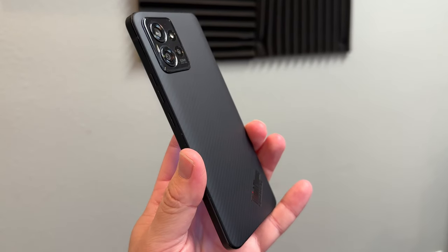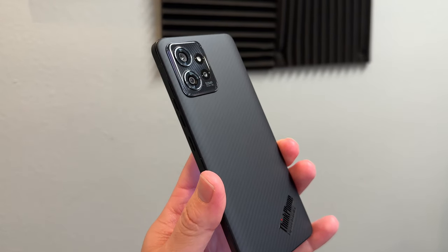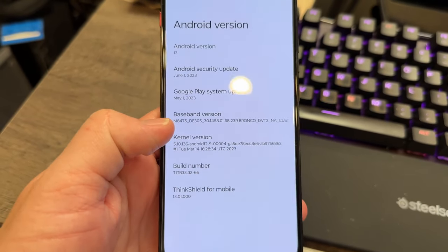Say hello to the Motorola ThinkPhone — yes, not just the ThinkPad and all that good stuff, it's the ThinkPhone. It's a really interesting phone because there's a lot of thought that's been put into this, and it kind of bucks the traditional thought process that Motorola is not good with updates, because it's actually been getting monthly updates. It had April, it got May, and it's even running June.